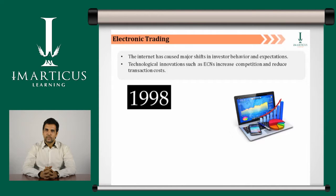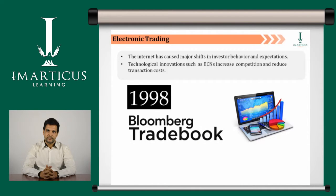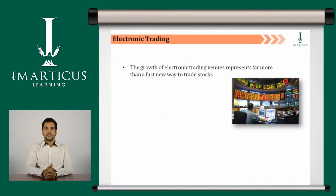ECNs were authorized in 1998. Some of the best known ECNs operating today are Bloomberg's Tradebook, the Nasdaq-owned Instinet and Brute, and Archipelago Exchange. The development and widespread adoption of electronic trading venues represents far more than a fast new way to trade stocks.